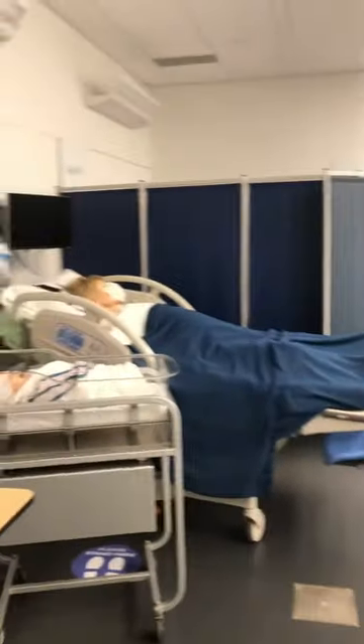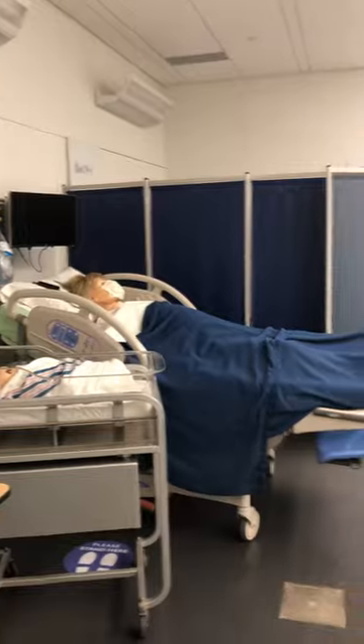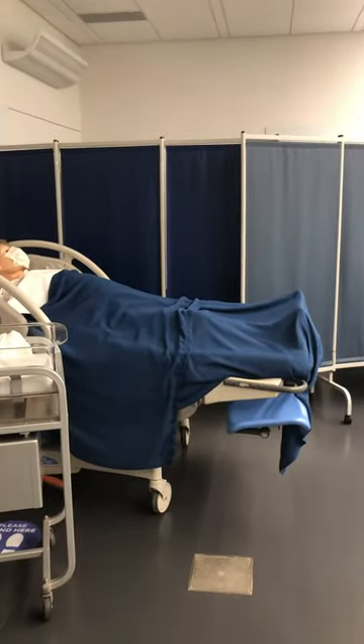You will also learn about the kinds of equipment that are hooked up to moms who are in labor, so that you'll know what those readings mean, how to take care of them, and how to actually help deliver a baby if you need to do so.